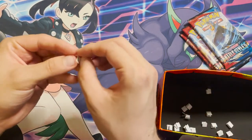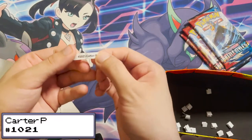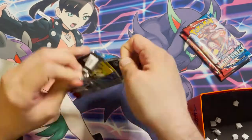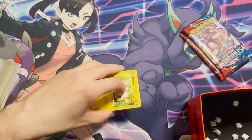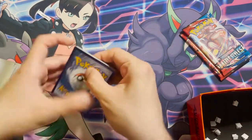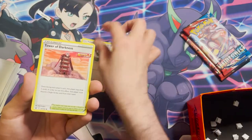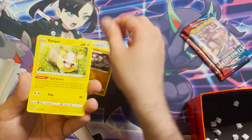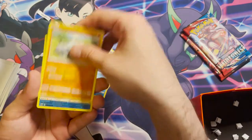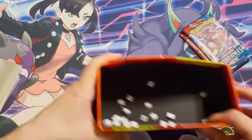Next winner is order 1021, Carter P. Their pack contains: a Fire Energy, a Purugly, a Tower of Darkness, a Gurdurr, a Yamper, a Lickitung, a Zubat, a Remoraid, an Onix, a reverse holo Remoraid, and a Stone Journal non-holo. Two packs left.